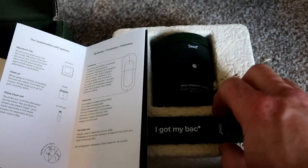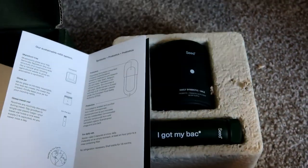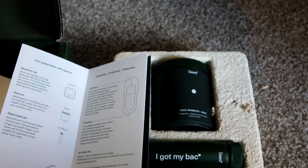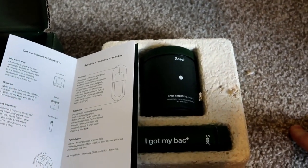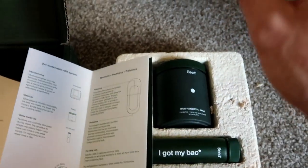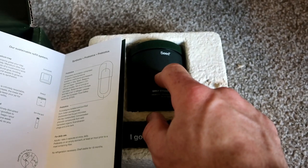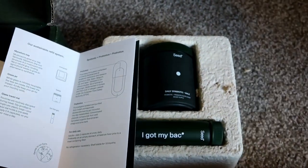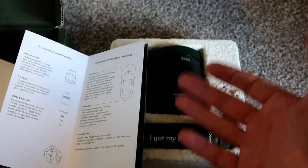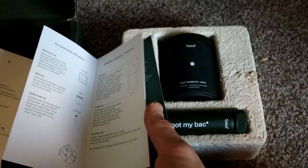And then it comes with a glass jar - this one - and a glass travel vial - this one. Seed are big on sustainability and the environmental movement, so they want to minimize plastic and wastage. The way it works is you get your initial Seed order with the capsules in the jar, and then every month when you get your top-up, instead of sending out another bottle, they just send a refill package.